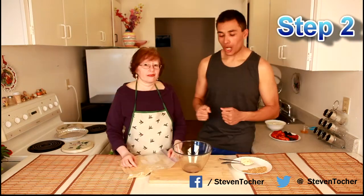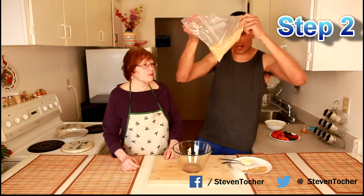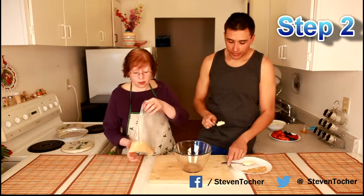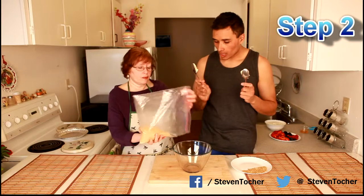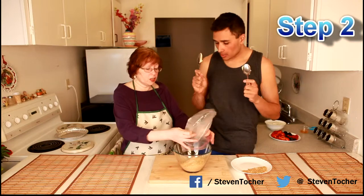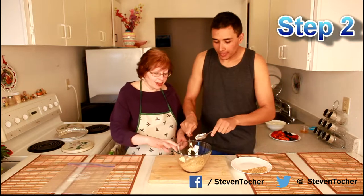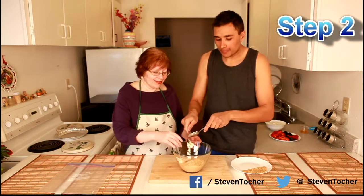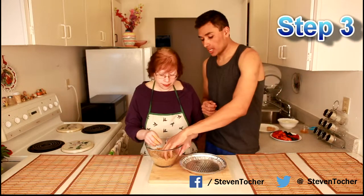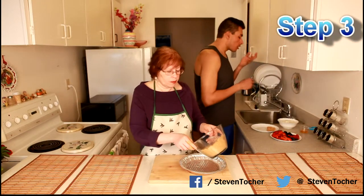Step 2: once all of the graham crackers have been ground up into a sand-like substance, we pop it into the bowl. Now I'm going to add the double shot of margarine. Mom is going to knead this for about a minute. Step 3: you can see it's kind of clumpy now and nice enough to press into the pan. Mom is using a technique where she presses in with the side of her knuckles and holds it from going over the edge.